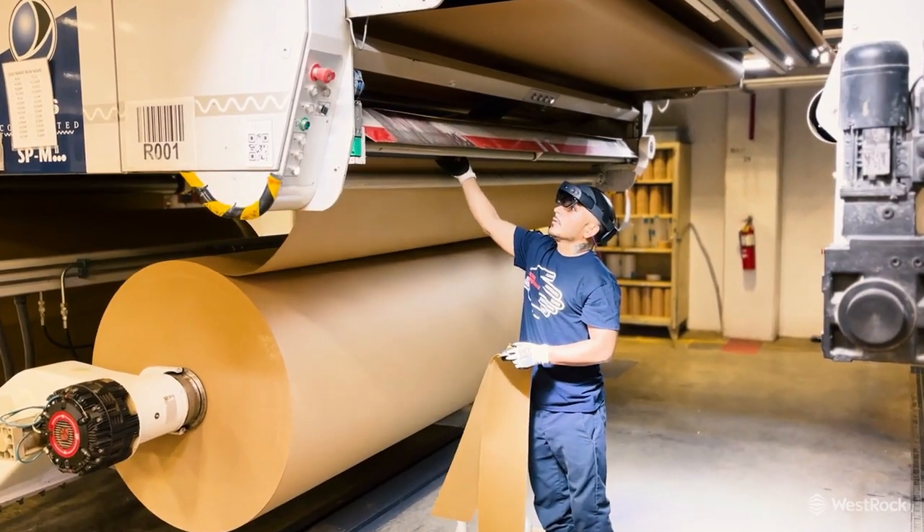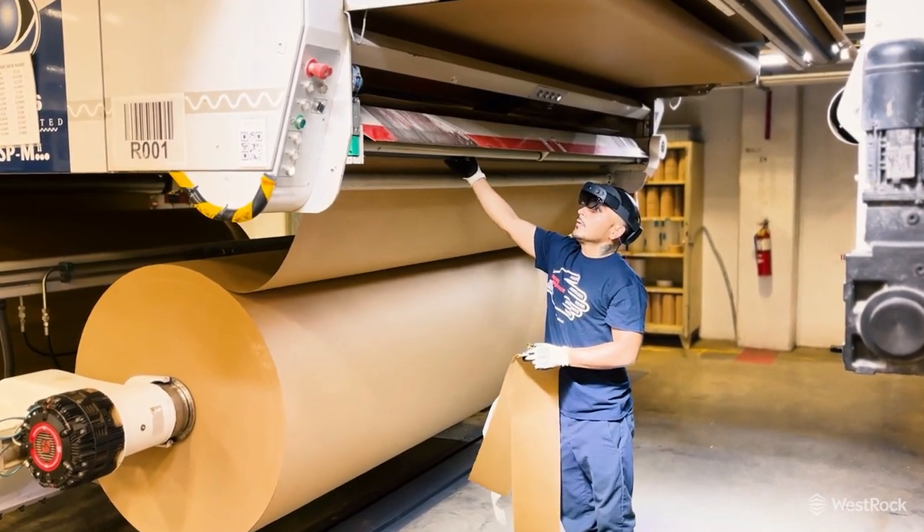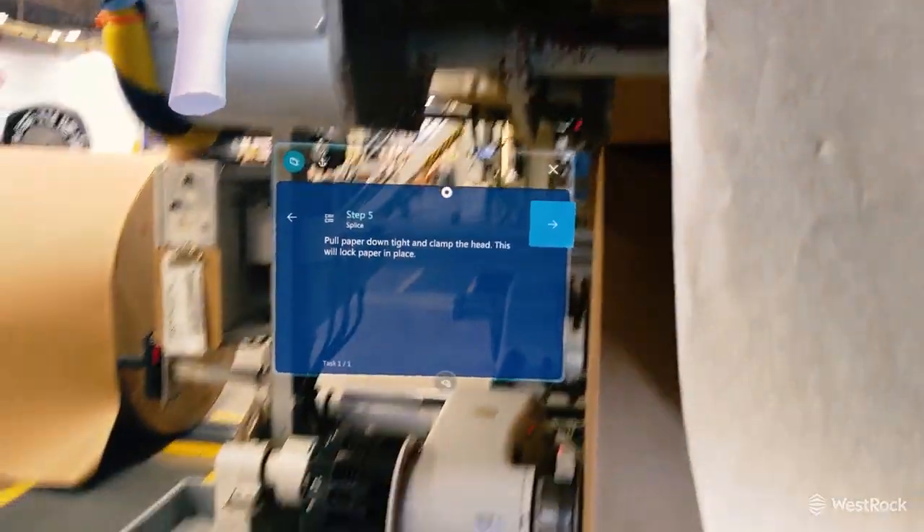XR is an umbrella term for augmented or virtual reality. Augmented reality is what you're used to seeing where you hold a device or wear a device and you have virtual objects in your field of view.